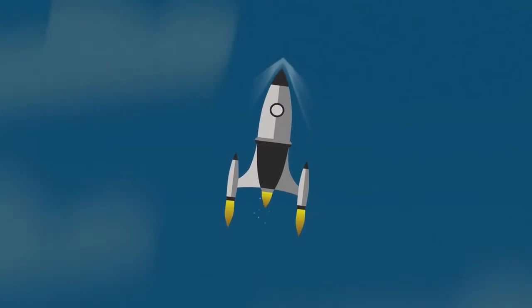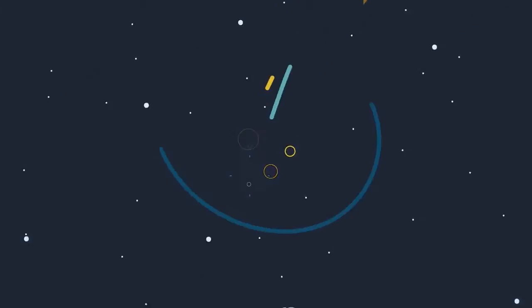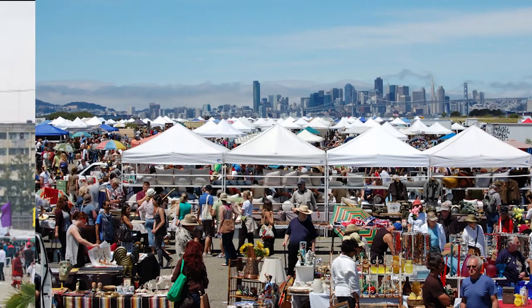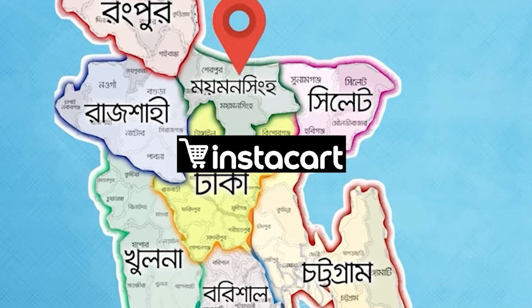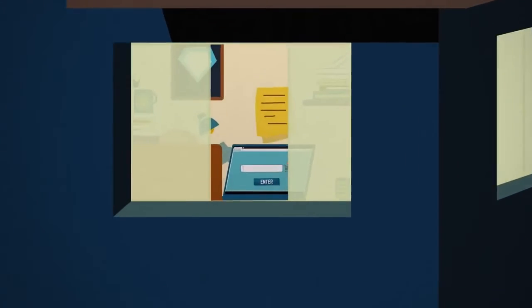Gone are the days when you had to go looking for customers in a shopping mall, find the right ones at a flea market, or waste time at a trade fair or exhibition stall. Because we are going to take your business to every corner of Bangladesh, overcoming all these limitations and expanding your business across the country.